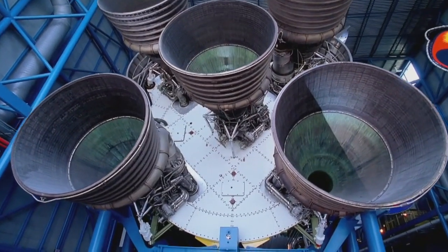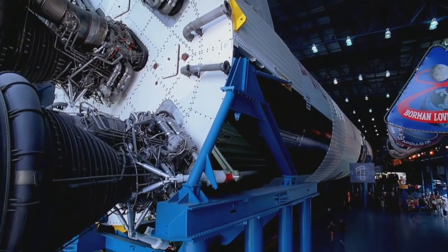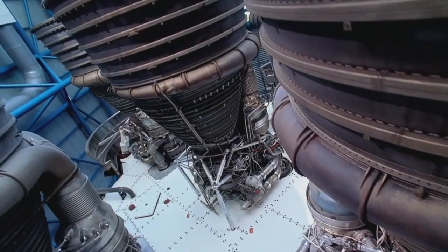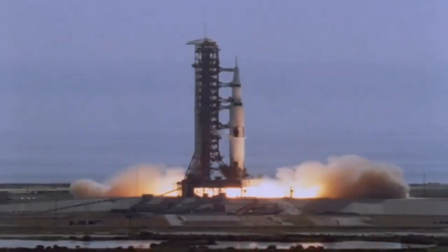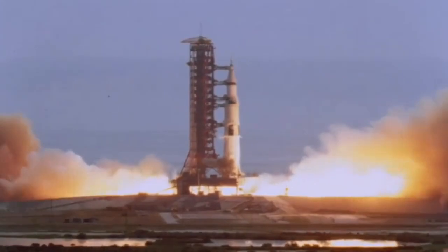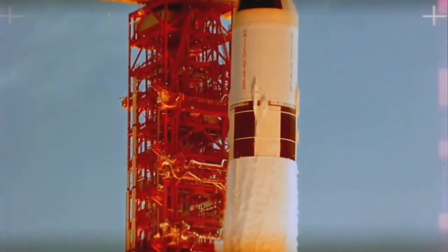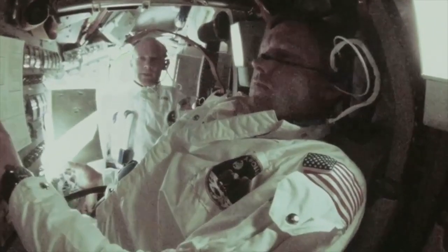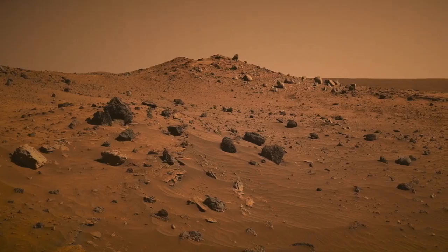Kennedy Space Center Visitor Complex is also the only place in the world where you can take a walk under the largest rocket ever built at the Apollo Saturn V Center. The Saturn V was one of the most powerful rockets ever built. It was the machine that took 12 astronauts to the moon, including Neil Armstrong and Buzz Aldrin, preparing mankind for the journey to Mars and beyond.